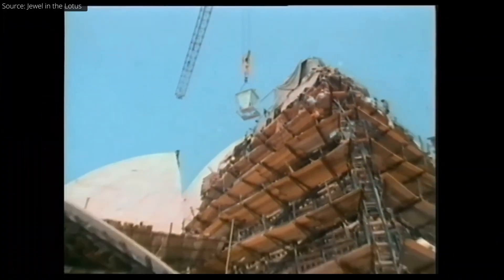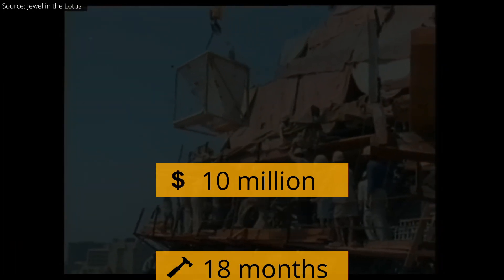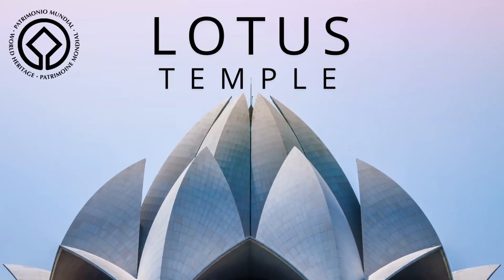In fact, not so long ago, a temple which became a world heritage site cost 10 million dollars of spending and 18 months of construction just to make it acquire the shape of a lotus. There are over 400,000 species of flower. But why is it that the lotus receives so much attention in so many different cultures across the globe?